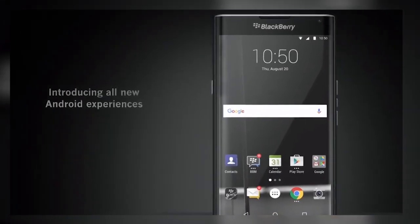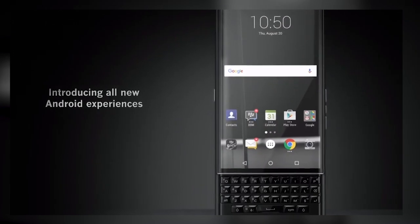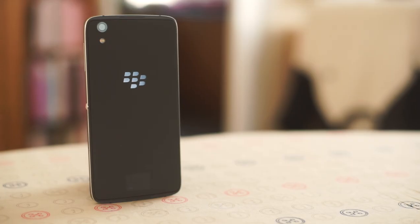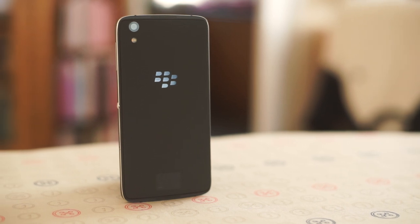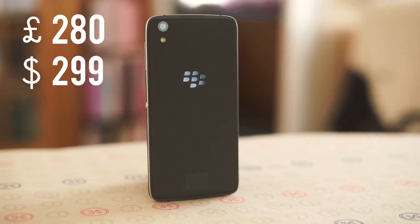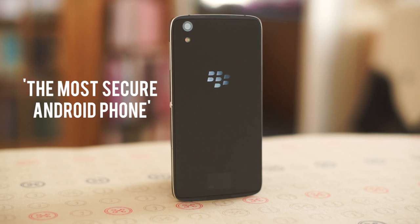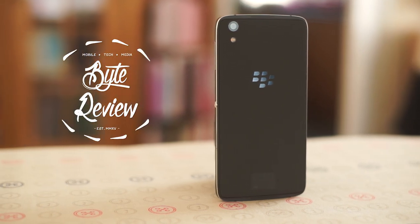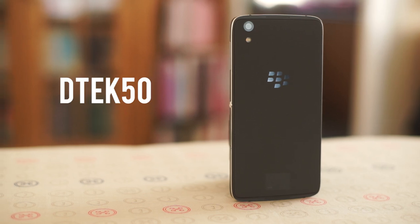It wasn't too long ago that BlackBerry entered the world of Android with the Priv, a high-end device which retained the iconic physical keyboard, married with high specs and a high price point to match. Now BlackBerry are giving Android another go with a more conventional £280 mid-ranger, which they claim is the most secure Android phone around. Welcome back to BiteReview — let's see how the BlackBerry DTEK50 holds up.